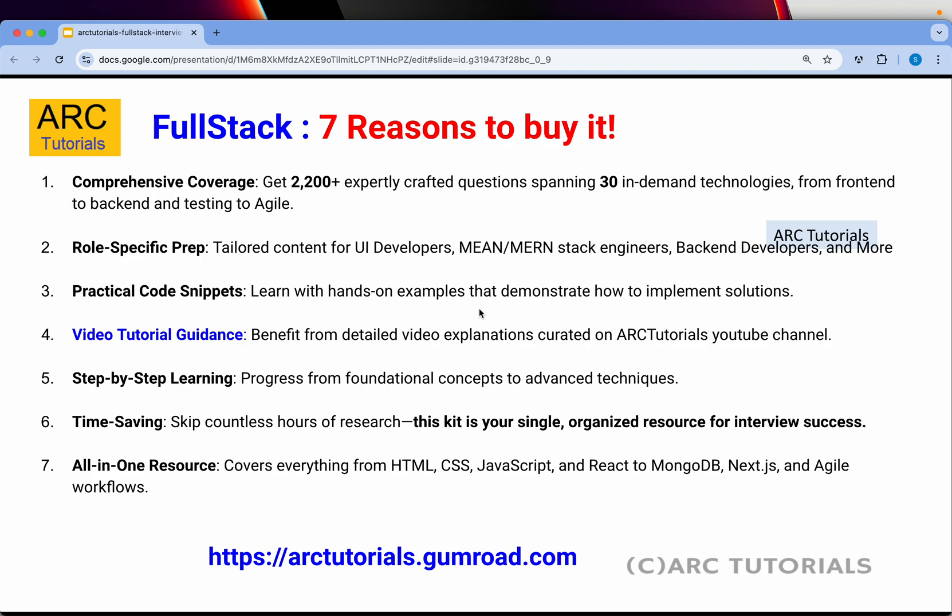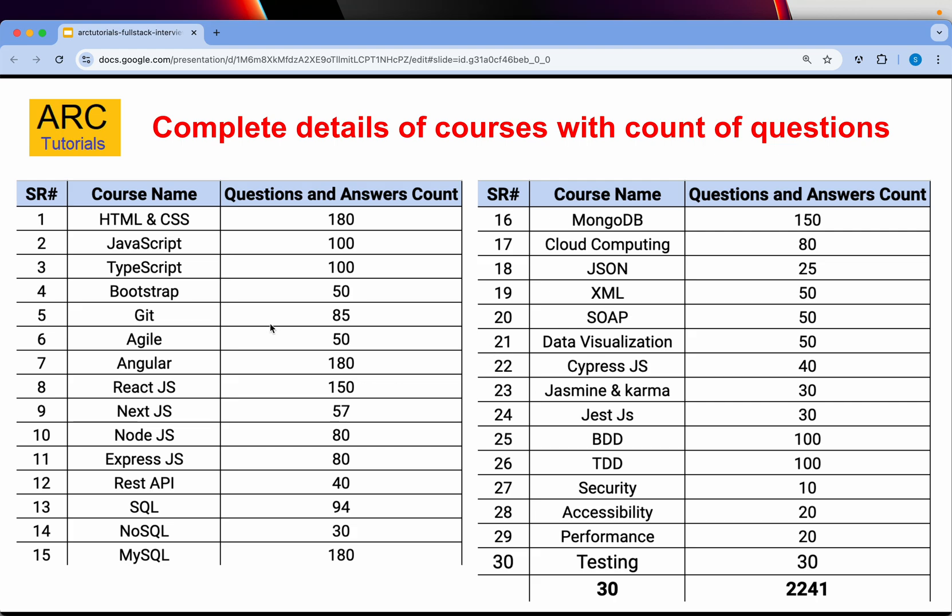You don't have to do any Google search or research. The kit is available to you — it's for lifelong. All the topics are covered. You can see here that for each and every technology, how many questions are covered: HTML 180, JavaScript 100, TypeScript 100, Bootstrap 50, Git 85, and much more.